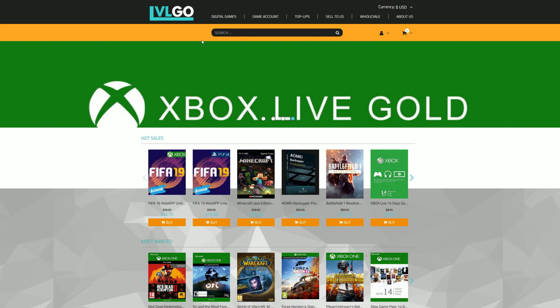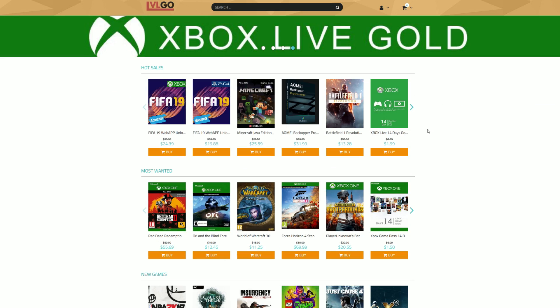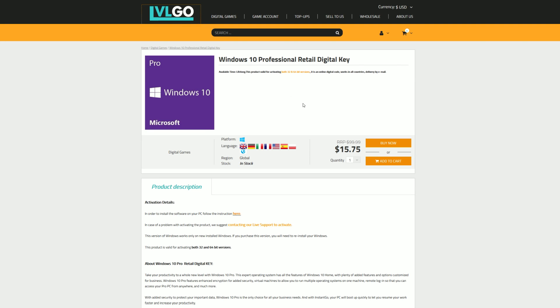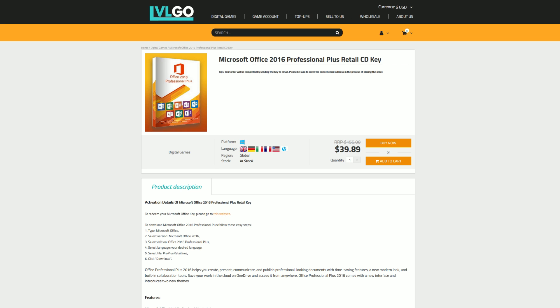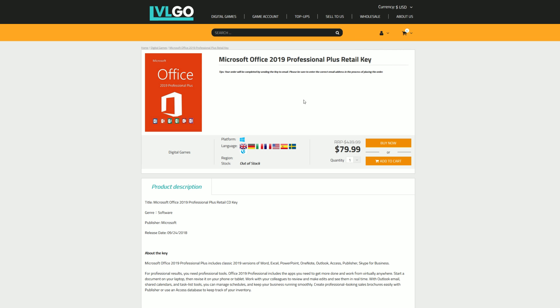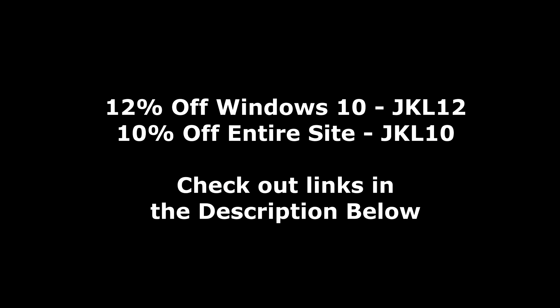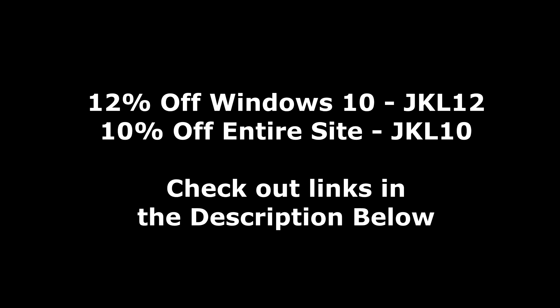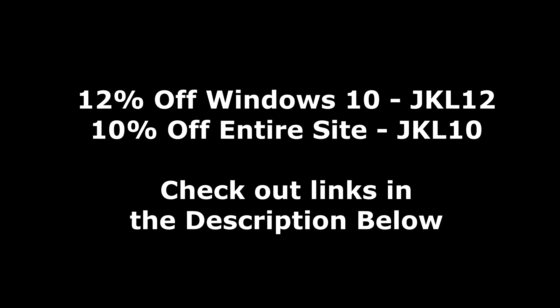Today's video is brought to you by levelgo.com, where you can pick up all of your favorite games coming out in the year 2019, as well as software like Windows 10 Pro for just $16, Microsoft Office 2016 for under $40, and Office 2019 Professional Plus for just $80. If you hit over there with the links down in the description below, you can get 12% off of Windows 10 with the code JKL12 at checkout, or 10% off the entire website with the code JKL10. Just hit up the links down in the description below for more info, and be sure to use those coupon codes.